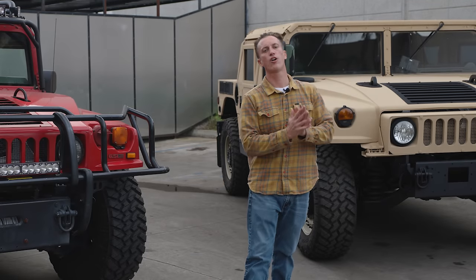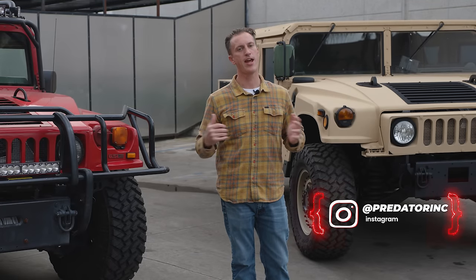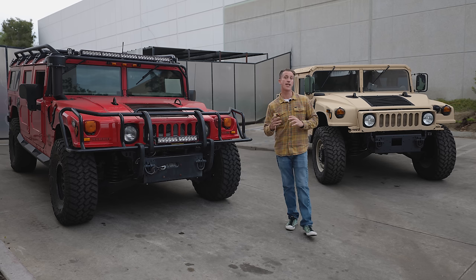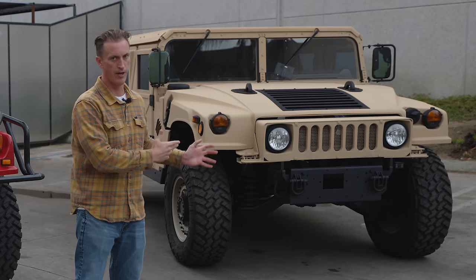Hey guys, welcome back to another vlog. Ryan Wilson here from Predator Inc. And today I've got a pretty cool vlog going. What we wanted to do was kind of break down the differences between an H1 Hummer and a Humvee.